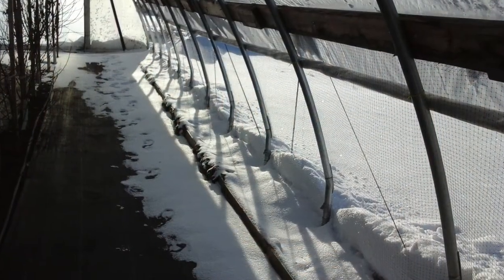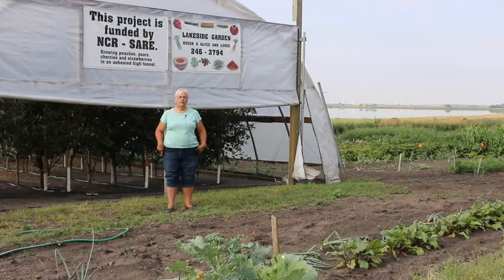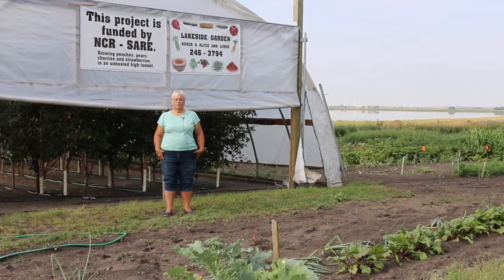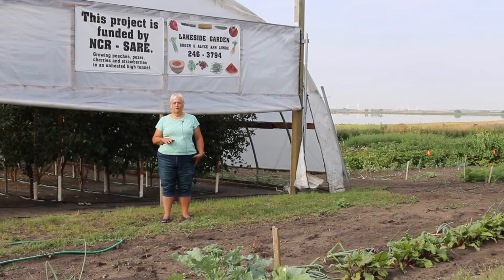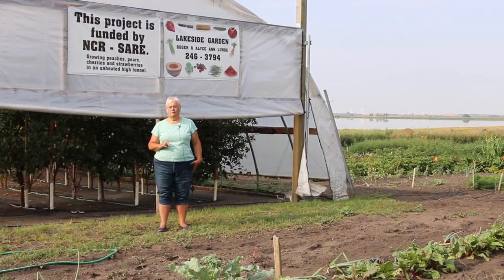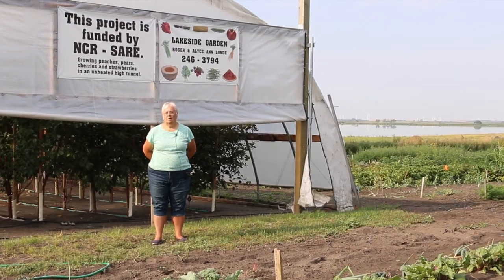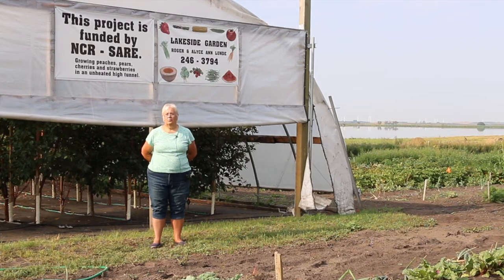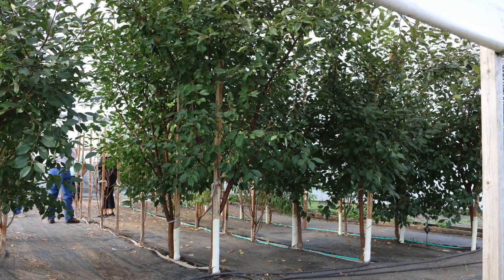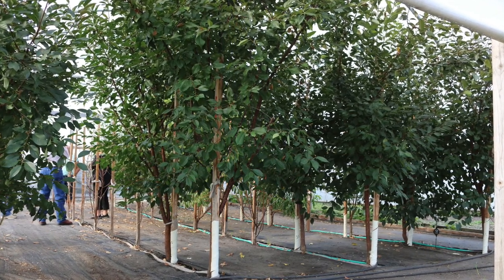The second winter we left the sides open and that helped, but we're still finding that with the zone three we're in up here in northern North Dakota, most of the trees I got were zone four or zone fives, and they're not making it. I'm having better luck with the trees that are rated zone four, so I'm going to look for more zone four trees and see if we have better luck.